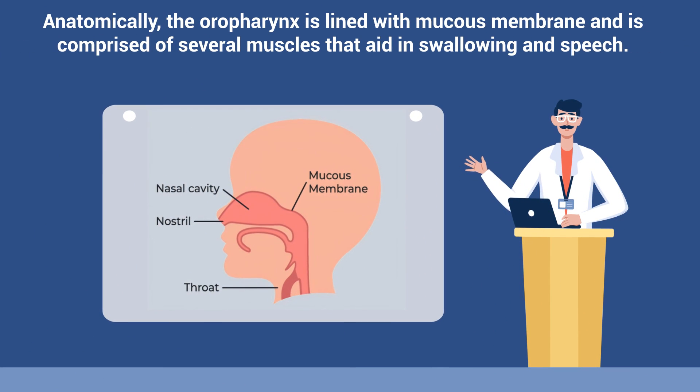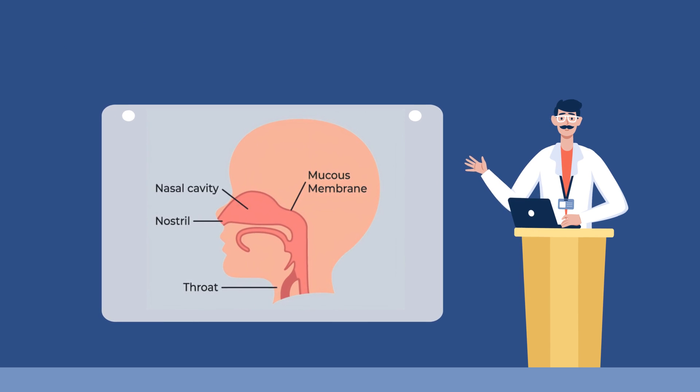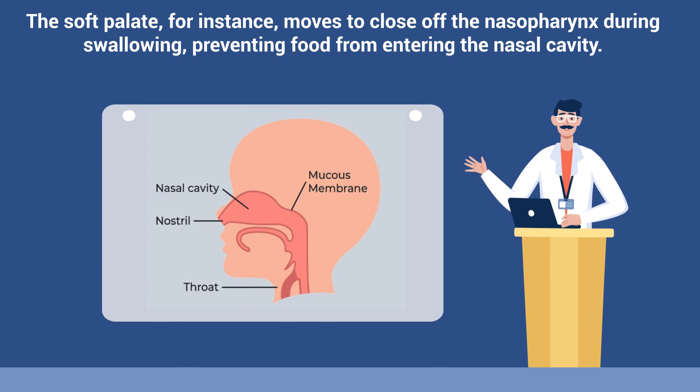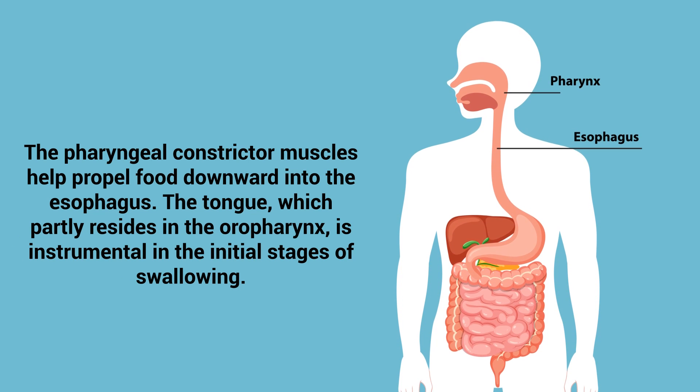Anatomically, the oropharynx is lined with mucous membrane and is comprised of several muscles that aid in swallowing and speech. The soft palate, for instance, moves to close off the nasopharynx during swallowing, preventing food from entering the nasal cavity. The pharyngeal constrictor muscles help propel food downward into the esophagus. The tongue, which partly resides in the oropharynx, is instrumental in the initial stages of swallowing.